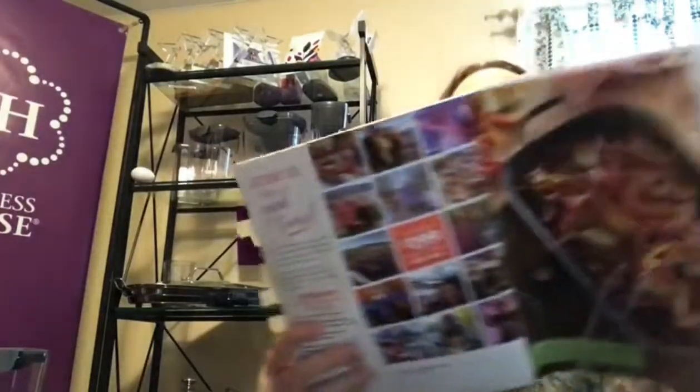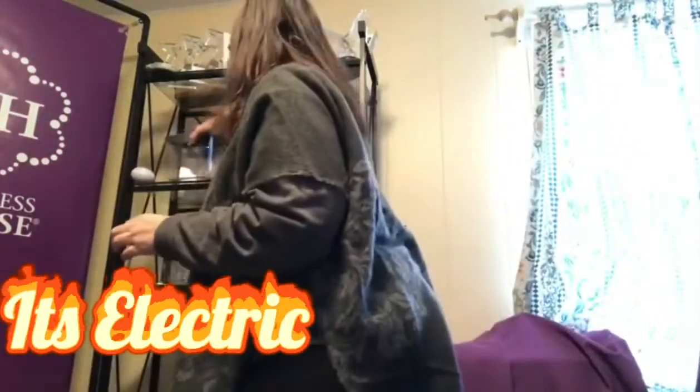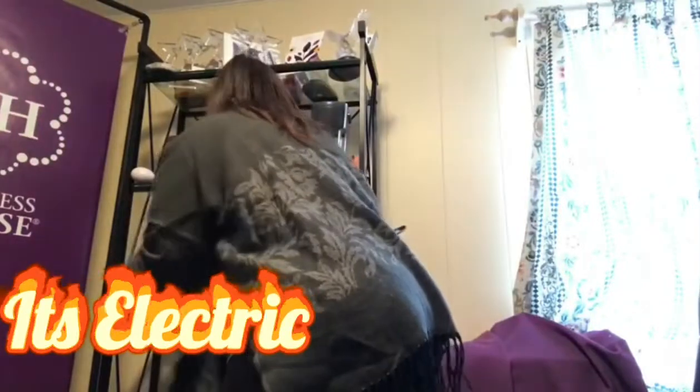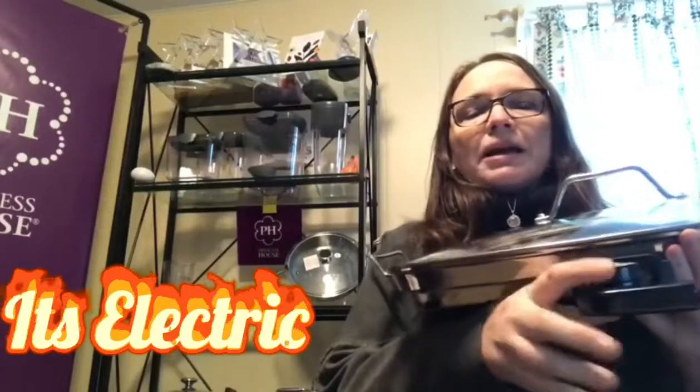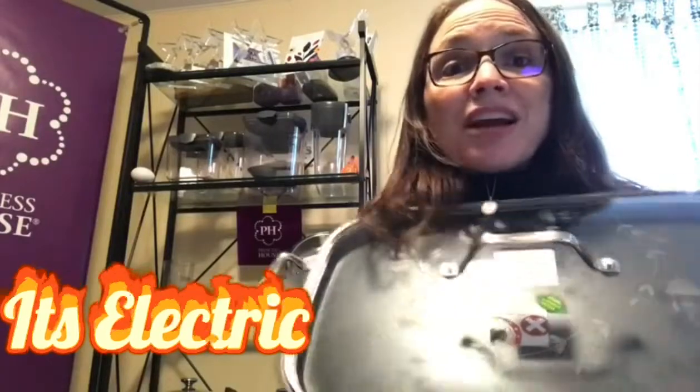Oh my goodness — so this is featured on the front of the catalog. If any of you have our double burner griddle, this is our new double burner griddle electric. Yes, it's electric! Anybody needing extra space in their kitchen, or to keep things warm anywhere there's an outlet — you are good to go with our double burner griddle.